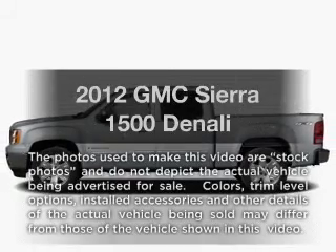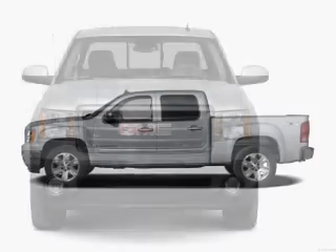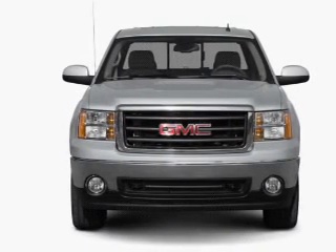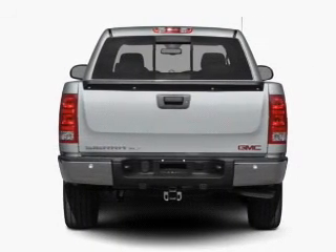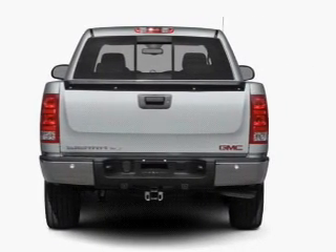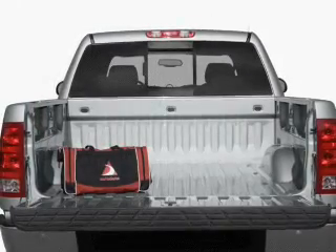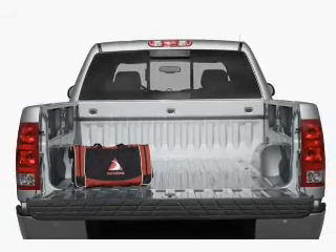Get noticed in this 2012 GMC Sierra 1500. If you're looking for a first-rate auto, this one could be yours today. With a powerful 8-cylinder engine that responds smoothly to its 6-speed automatic transmission. Savor your listening experience with the premium sound system. Brake safely with the anti-lock braking system. Power and reliability are a great combination — this vehicle has both.